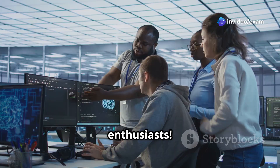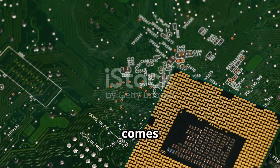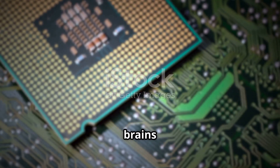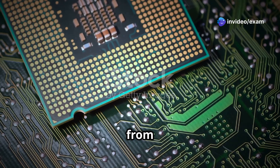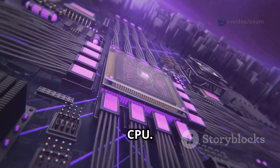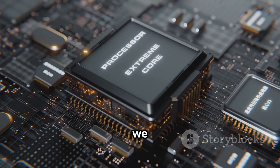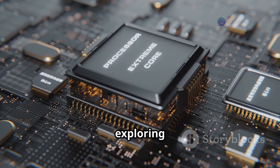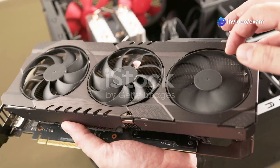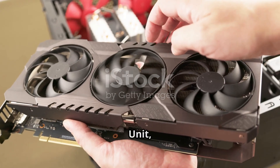Welcome back, tech enthusiasts! Today we're diving into the world of processors to see which one comes out on top — GPU, NPU, or CPU. We're talking about the brains behind our devices, the silicon that makes everything from gaming to AI possible. You hear these terms thrown around a lot, but what do they actually mean, and more importantly, which one reigns supreme? Let's get started.